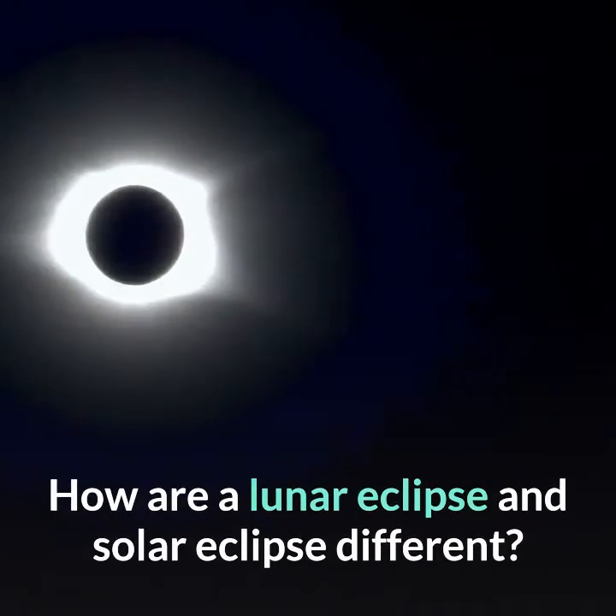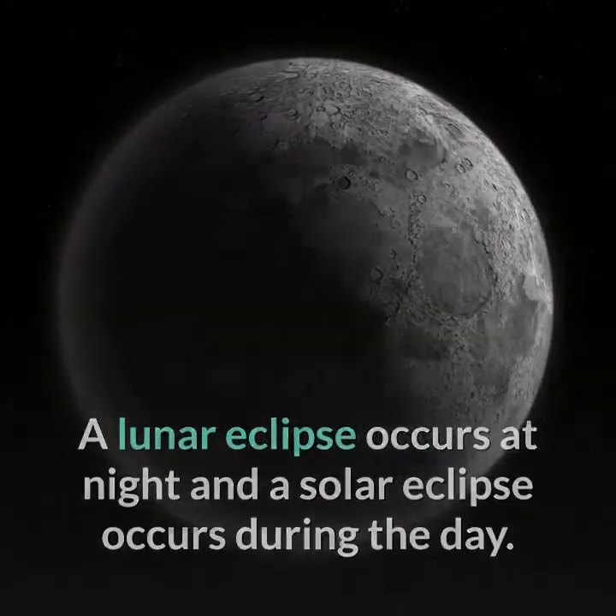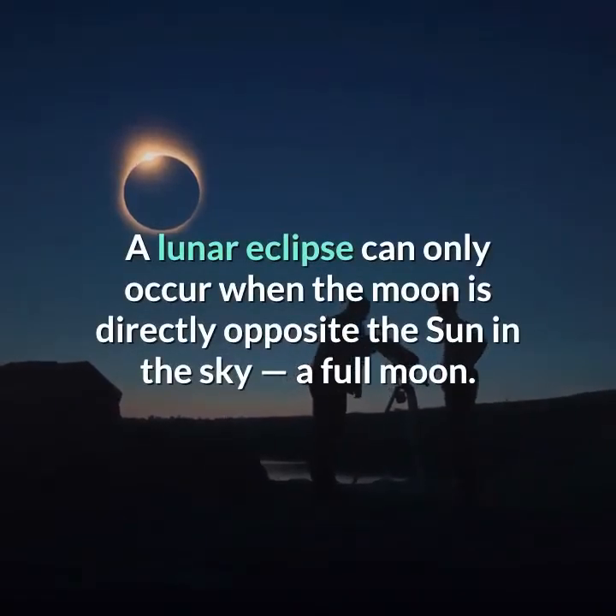How are a lunar eclipse and solar eclipse different? A lunar eclipse occurs at night and a solar eclipse occurs during the day. There are only certain times when either of them can occur. A lunar eclipse can only occur when the moon is directly opposite the sun in the sky — a full moon.